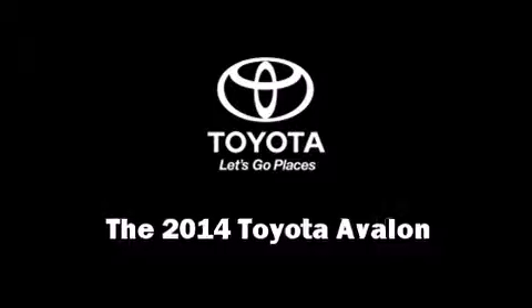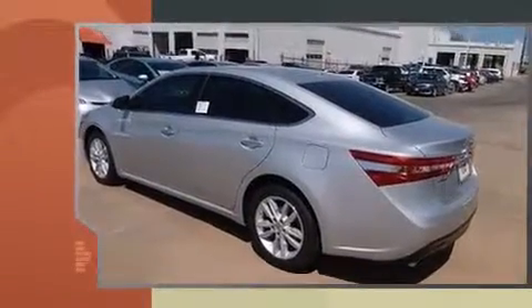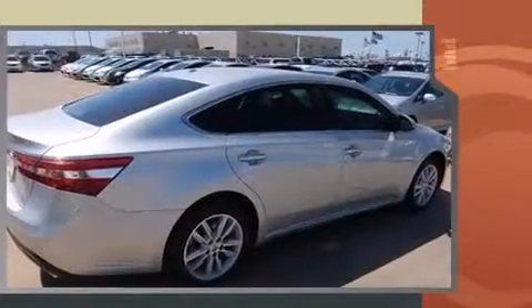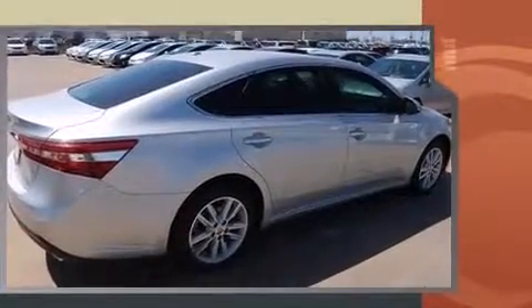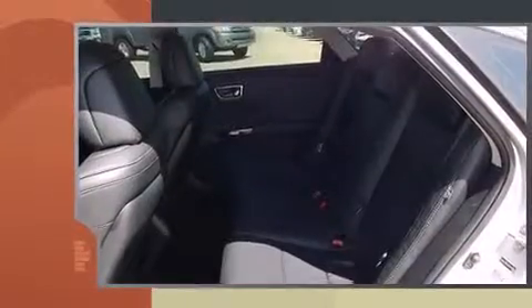The 2014 Toyota Avalon. This four-door, five-passenger sedan offers the features and options for which you've been searching. A 3.5-liter V6 engine pairs with a sophisticated six-speed automatic transmission, and for added security, dynamic stability control supplements the drivetrain.